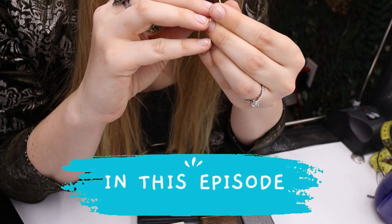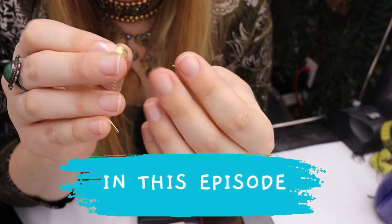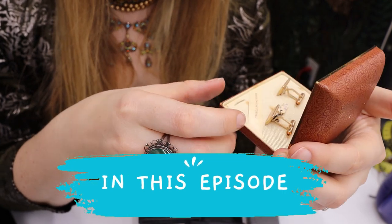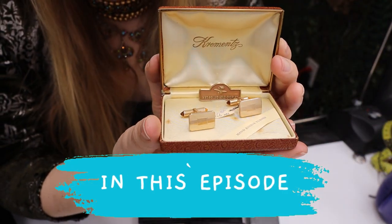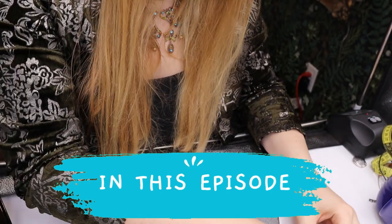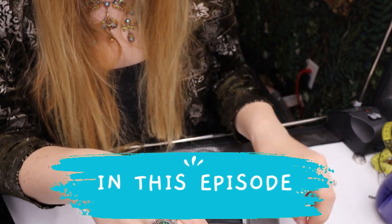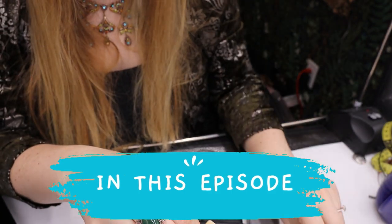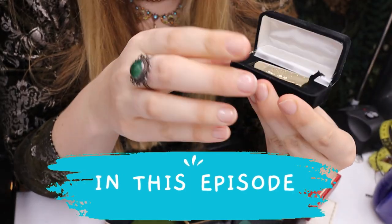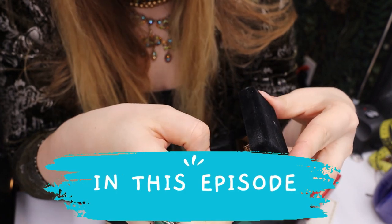There are markings and it does say 585, which is gold — yay, we have gold! This is a vintage box. Oh, it's Krementz! Yay, we have some Krementz. It says Fort Knox pure gold — how much do we want to bet that this is not pure gold?